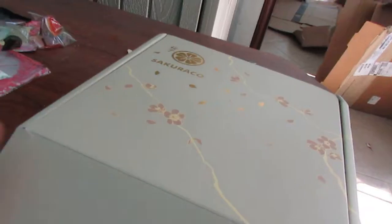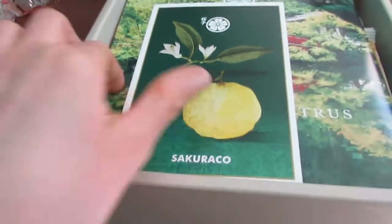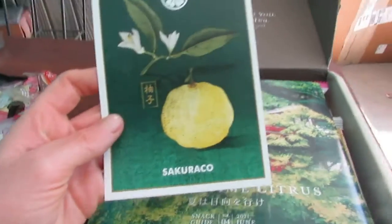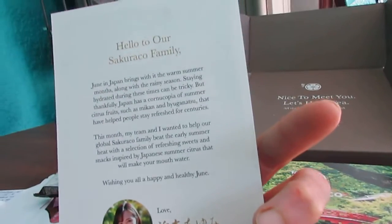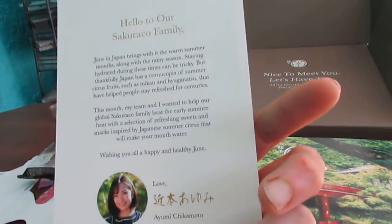I did take the tape off, and as always we're greeted with a beautiful postcard. I believe that's supposed to be a yuzu. So cute little thing.